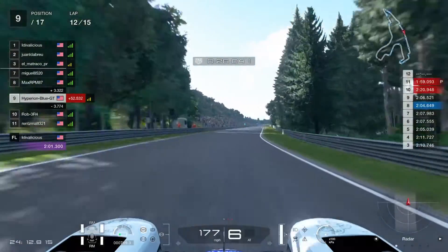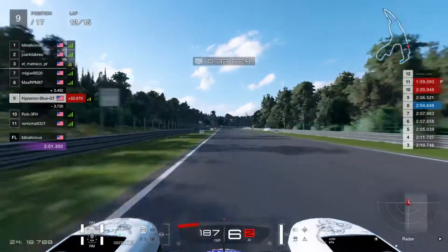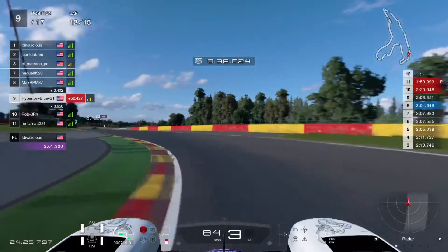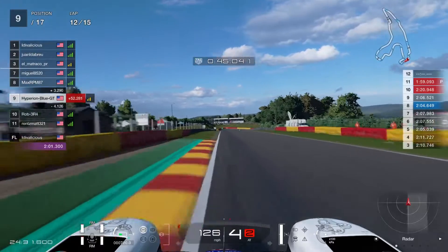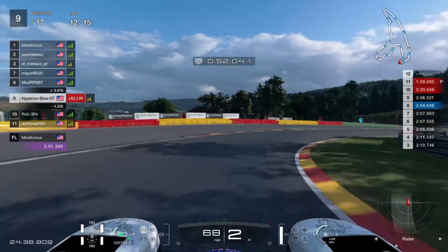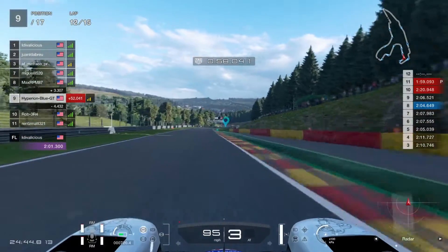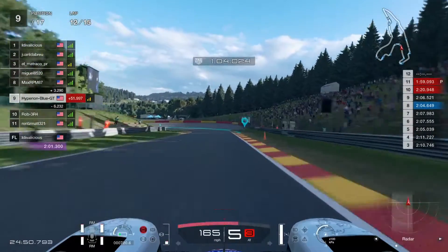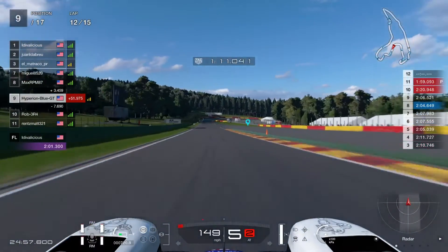Need running strategies going forward, taking the pressure. Taking no prisoners on the run — very challenging for every racer. Maintaining the pace and keeping together. MaxRPM87 is about to continue catching up on Miguel 8520's position over a long distance, keeping steady pressure.